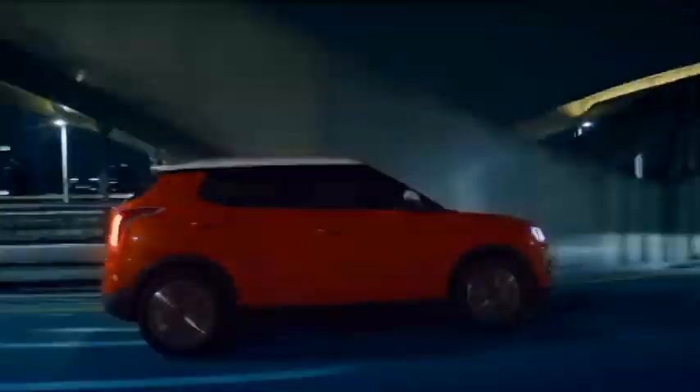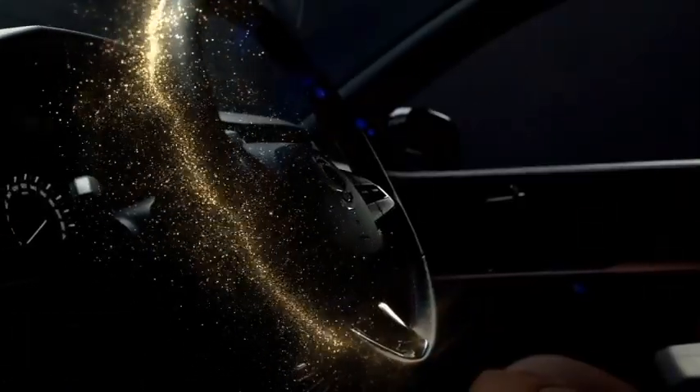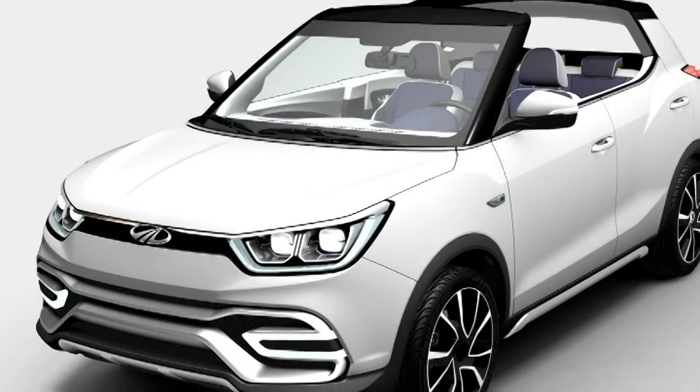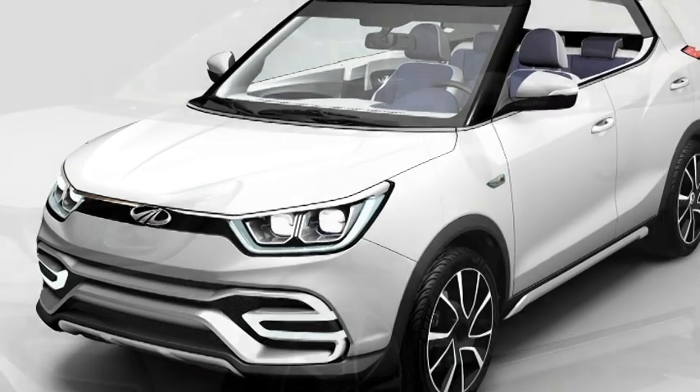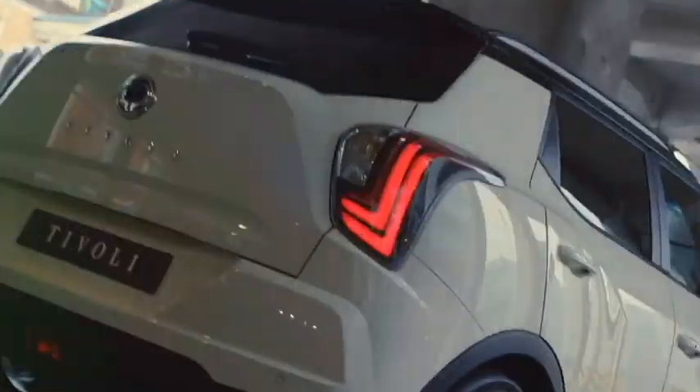The SUV is expected to be equipped with a number of standard safety features including ABS with EBD, electronic stability control, tyre pressure monitoring system, driver attention warning system, brake assist, engine immobilizer, dual front airbags, and a rear parking camera with rear parking sensors.